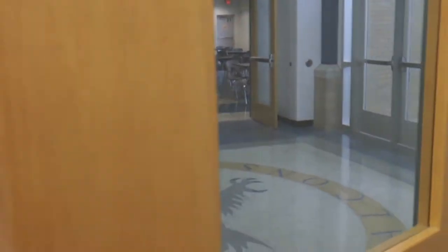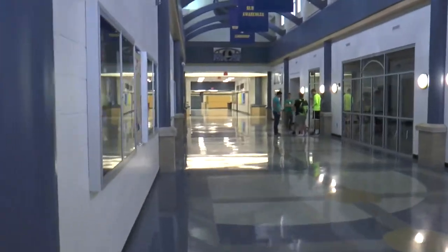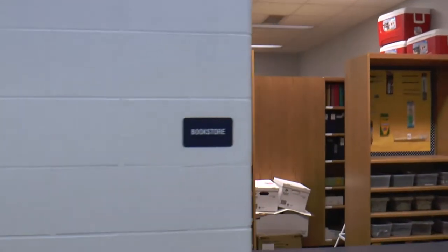Now heading back out to the main hallway, we will come up to the bookstore. At the bookstore, you can get almost all your school essentials for projects and other homework, such as pencils, pens, erasers, paper, poster board, and various other items.